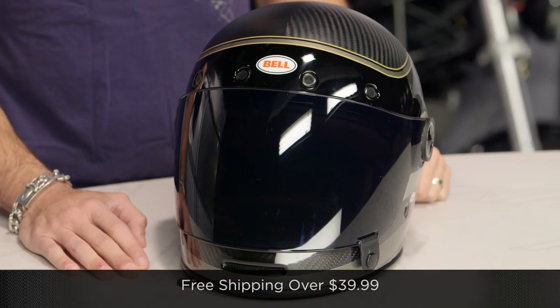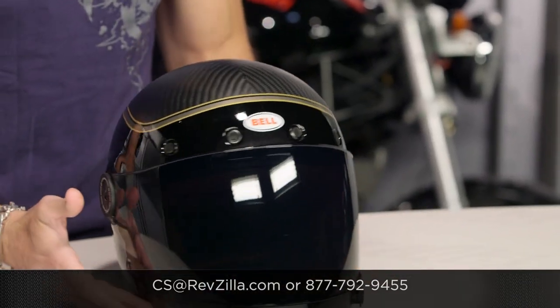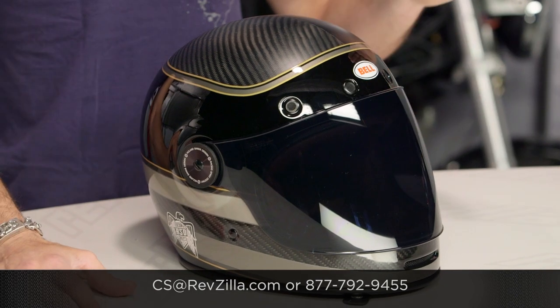As always, we're going to ship for free over $39, and if you want to talk to a gear geek, see us at RevZilla.com or 877-792-9455. Thanks for watching our brief overview of the new Bell Bullet RSD Carbon Bagger Helmet. I'm Anthony — we'll see you next time.